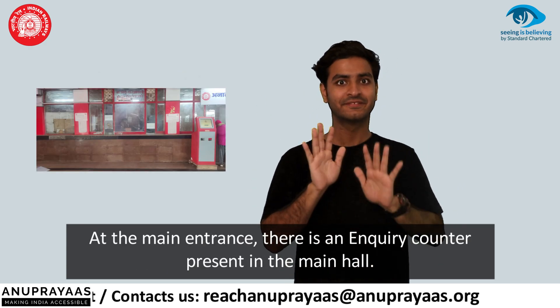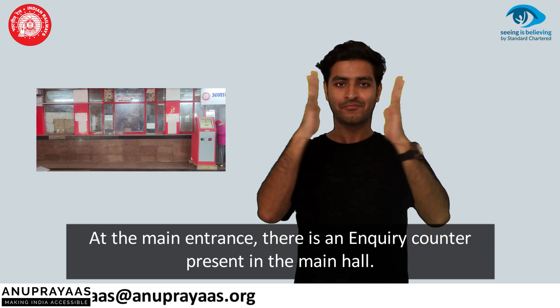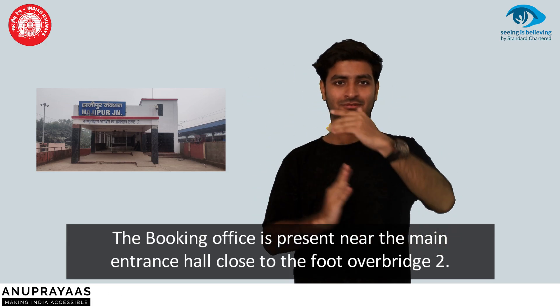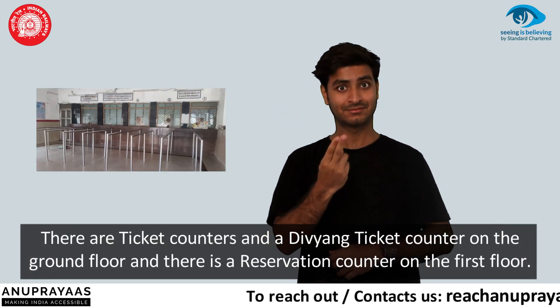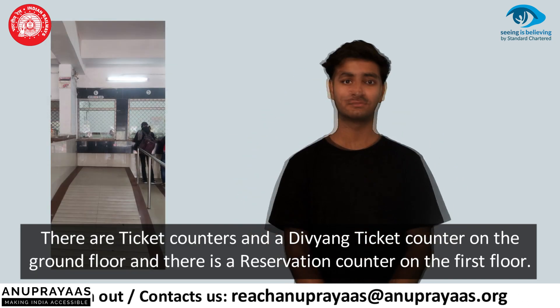At the main entrance, there is an enquiry counter present in the main hall. The booking office is present near the main entrance hall, close to the foot over bridge 2. There are ticket counters and a Divyaung counter on the ground floor, and there is a reservation counter on the first floor.